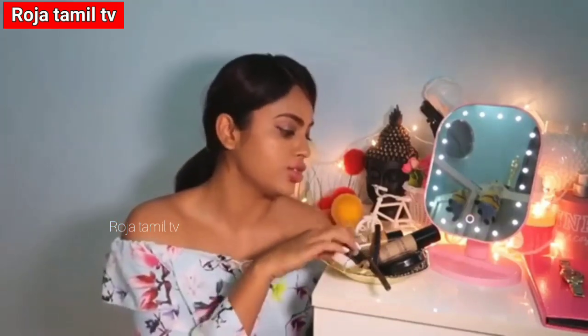So these are the basic essential makeup products I use in my daily routine. Let me know if you like this.